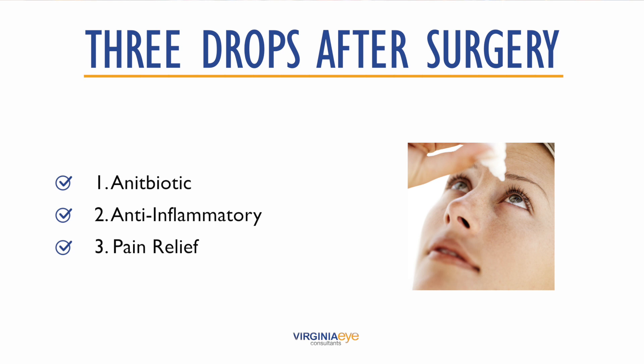The second is an anti-inflammatory drop that addresses pain and inflammation after surgery. This drop is used twice a day for two weeks, then once a day for three additional weeks. The last drop is also needed to address eye pain and inflammation and works well in combination with the first anti-inflammatory drop. This drop is just once a day for five weeks.